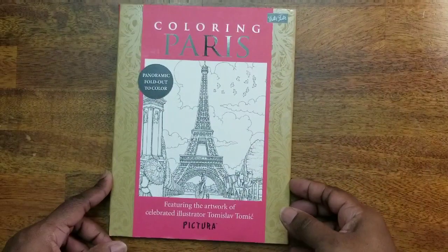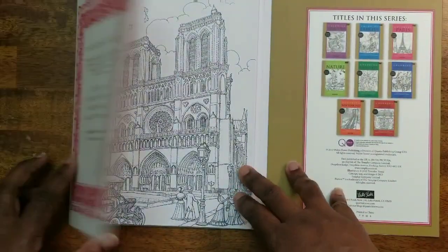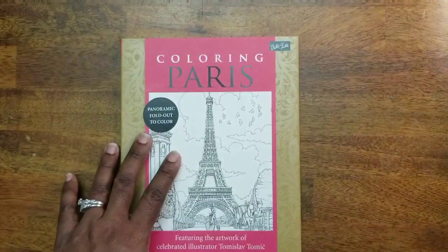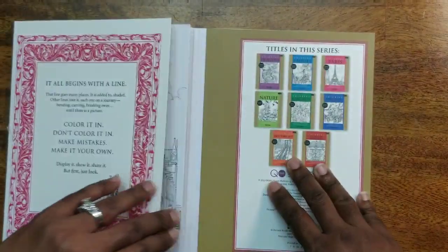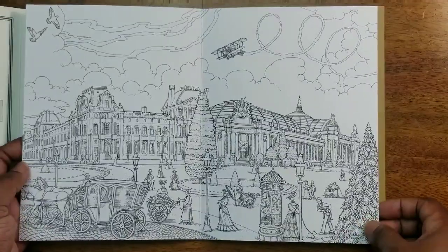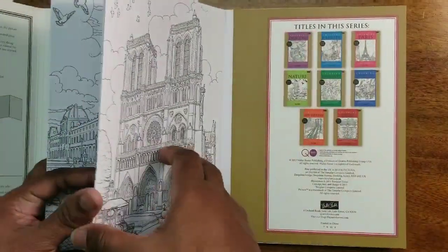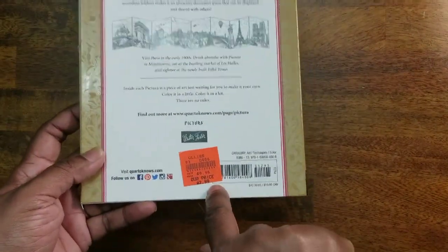Next I have Coloring Paris by Thomas Lovell Tomic. I got it because he did the art — he's an awesome illustrator and artist. The pictures are beautiful, beautiful, beautiful. This is one I'll probably watercolor. I found this at Ollie's for $2.99, so if you have an Ollie's nearby you might want to check them out.